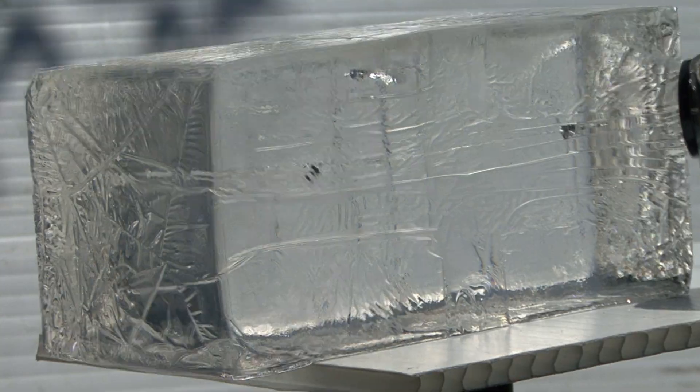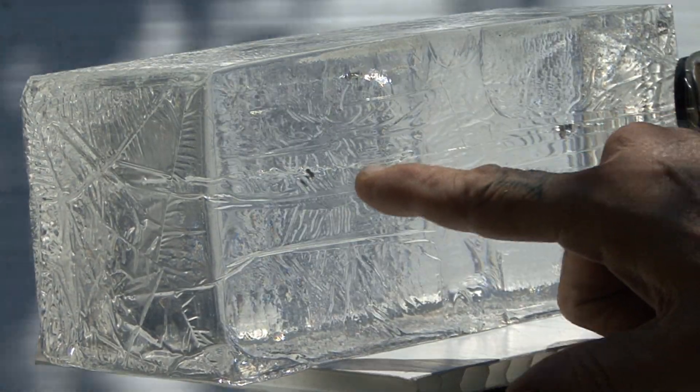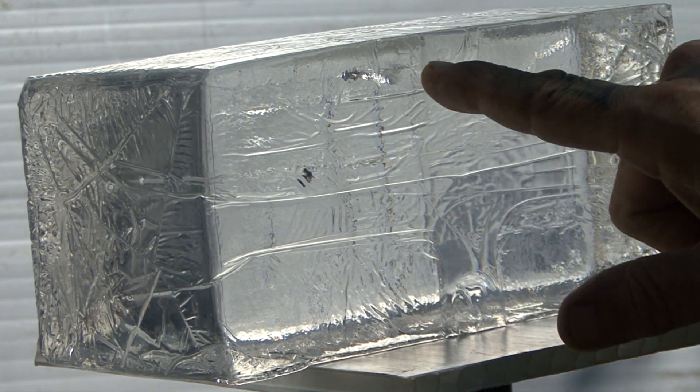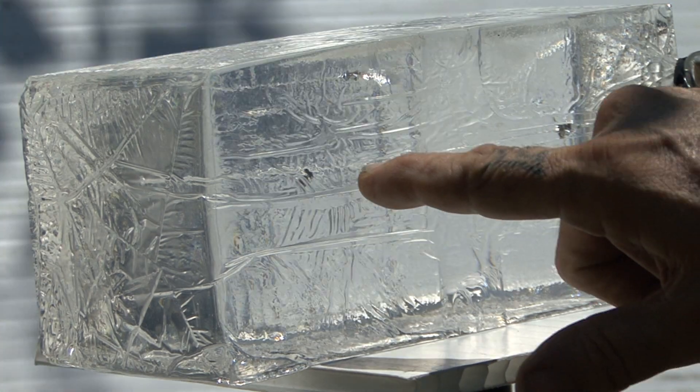Destroyer. Now you'll see the Destroyer fell just short of the wad cutter — nice and centered, but fell much shorter.